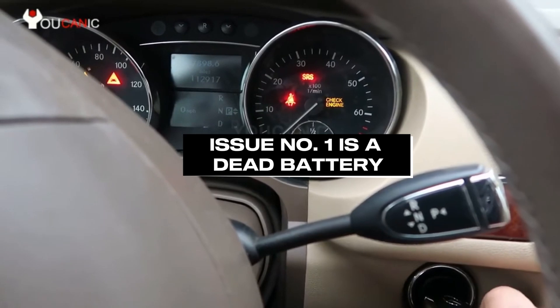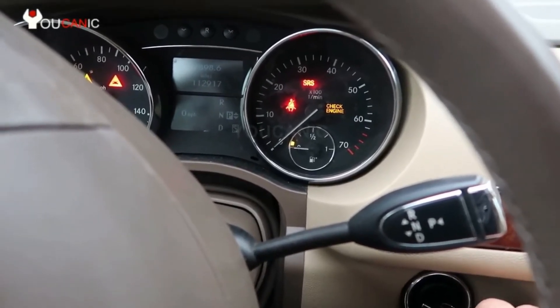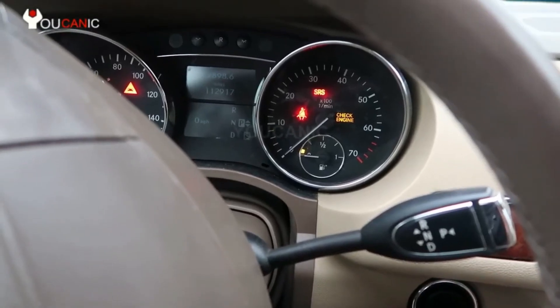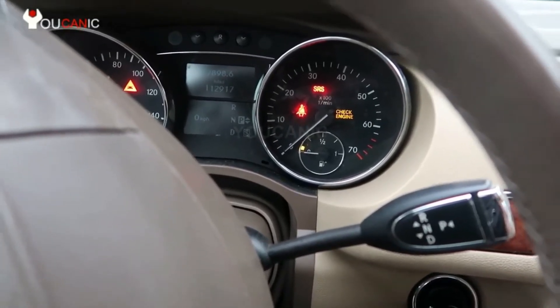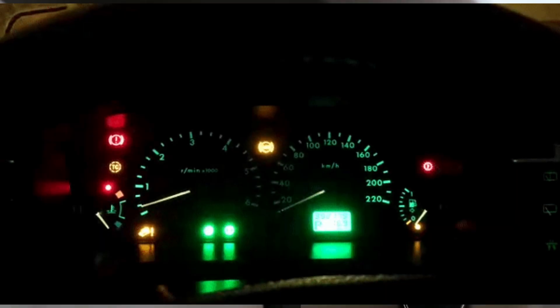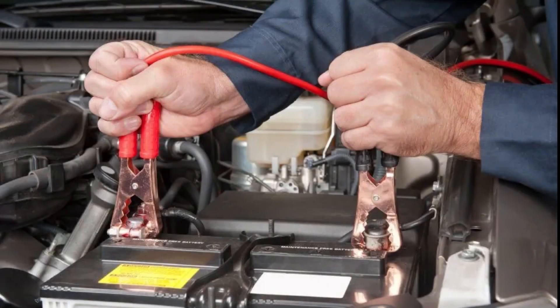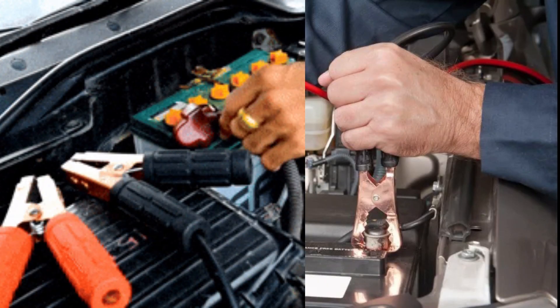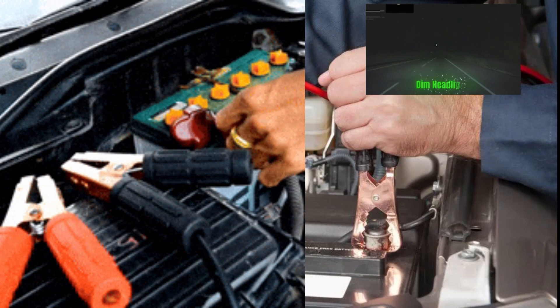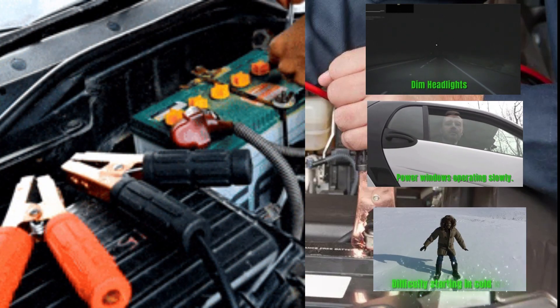Issue number 1 is a dead battery. One of the most common signs of a dead battery is when your car struggles to crank. You turn the key or press that push button, but your car doesn't start. Instead, the dashboard lights dim or shut off and the starter only produces a cranking or clicking sound. Other signs of a dead battery include long cranking times, dim headlights, power windows operating slowly, and difficulty starting in cold weather.